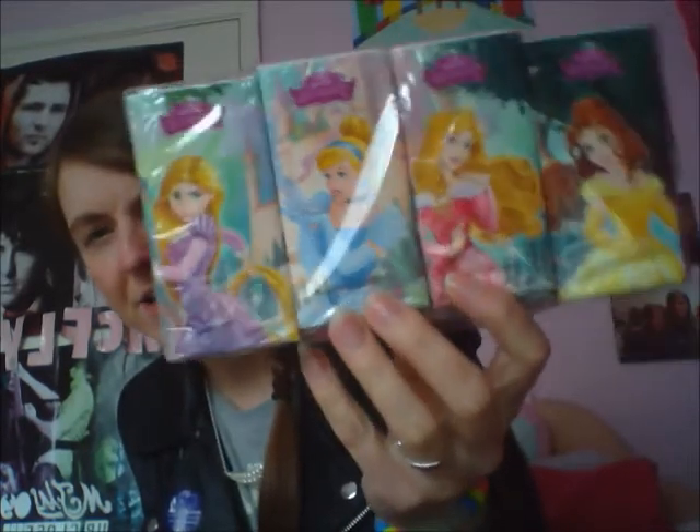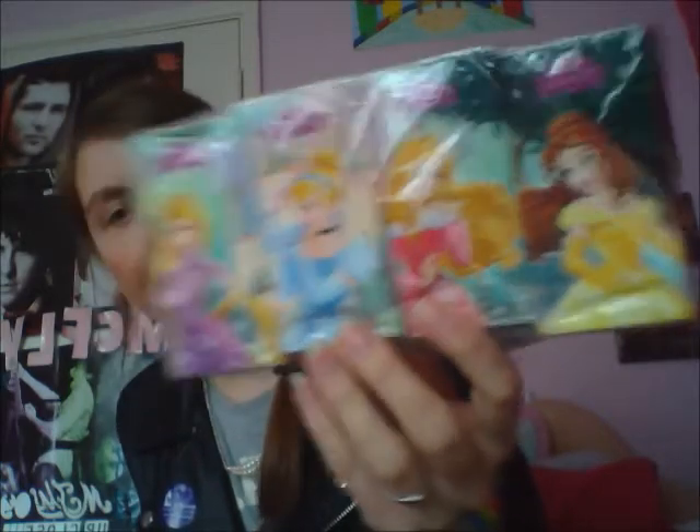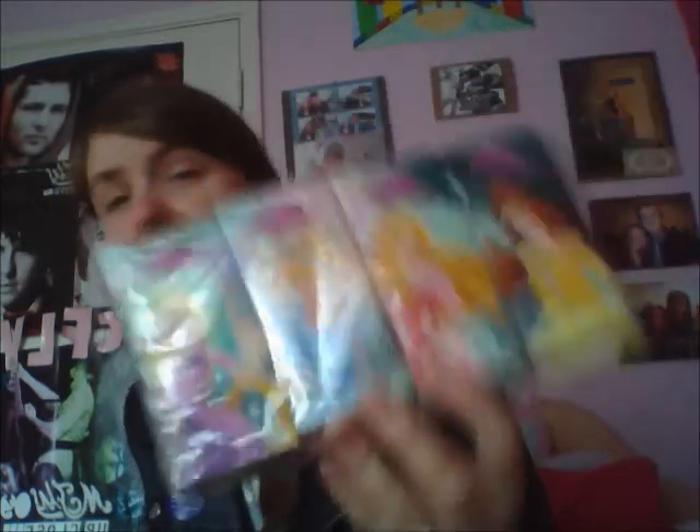Also keeping with the Disney theme — I always carry tissues everywhere I go, and I got some Disney Princess ones. These were a pound. They're just plain white tissues but they're quite cute to have in my handbag. I also got this tiny little hairbrush, which is a pound, and it will slot into my handbag quite easily.